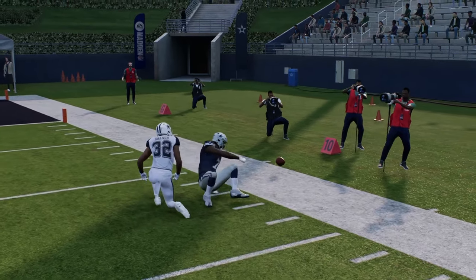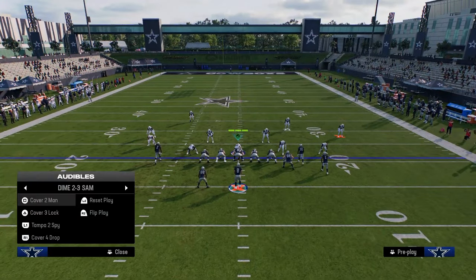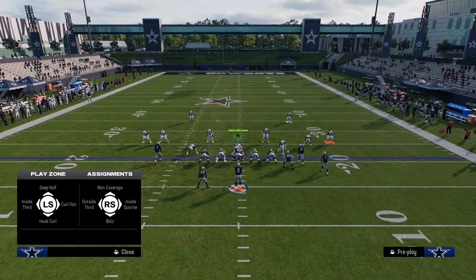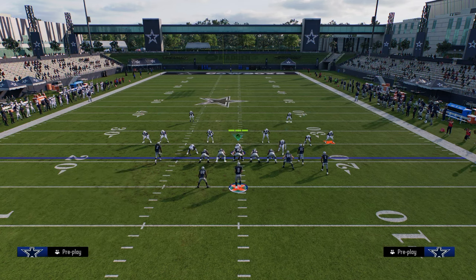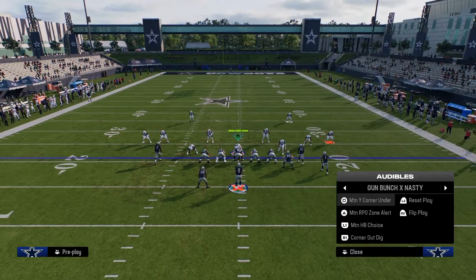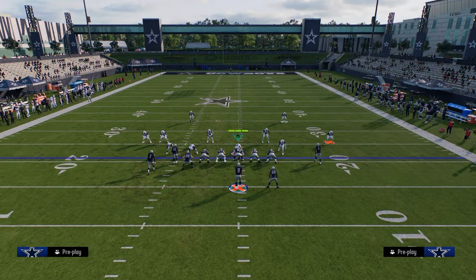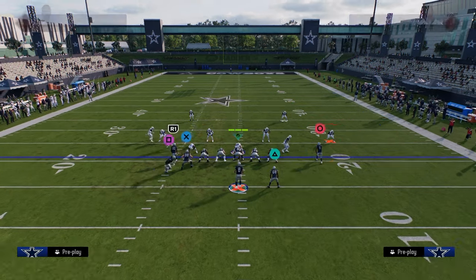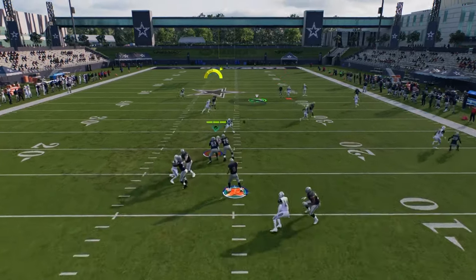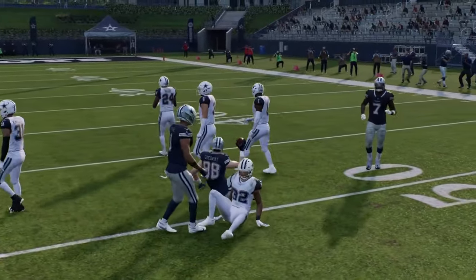We kind of force them into running a lot of zone. And if they try to stay in man coverage — even if it's not cover two man — if they get adjusty with their man coverage and do things to defend that route combination, you're going to have other things available to beat man coverage. You'll see that while they have that covered over there, now they don't have the tight end post or the slant on the back end covered against man coverage.